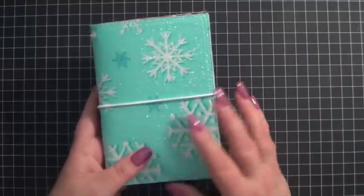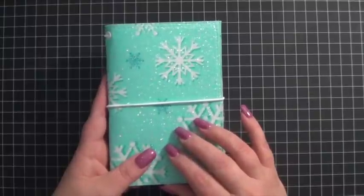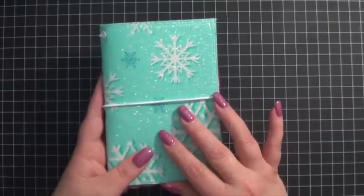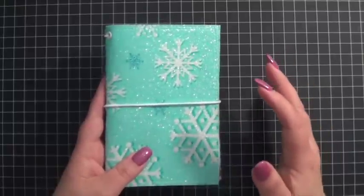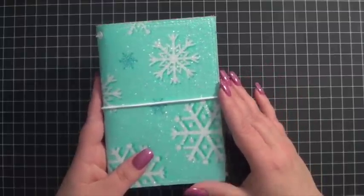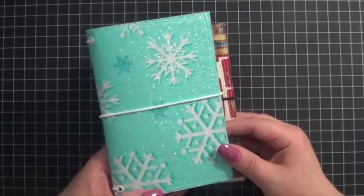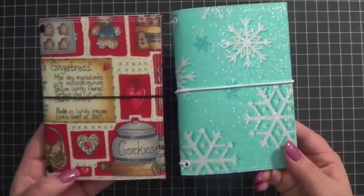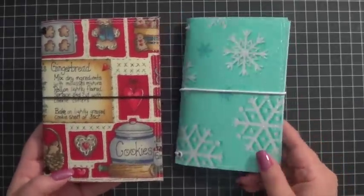Hi guys, it's Kara and I wanted to do a quick video and share a couple cute new little traveler style notebooks that I picked up. I purchased these from the same Etsy seller that gave me that gorgeous Parisian themed regular sized traveler style notebook that I've shown you in a video or two in the past. I went online and checked out all of her fabrics because she's always getting new fabrics — I kind of stalk her shop just to see what she has — and I found these two a week or so ago and I knew I wanted both of them.